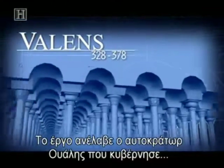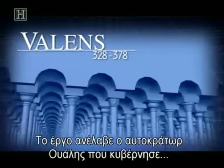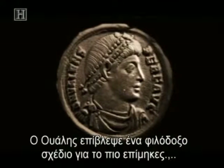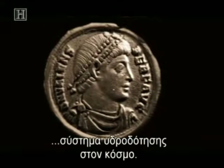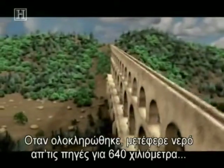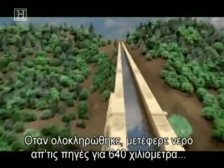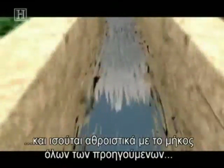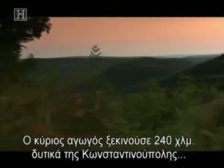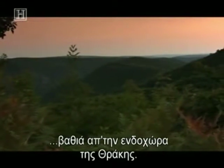The task fell to an emperor named Valens, who ruled from 364 to 378 AD. Valens oversaw an ambitious plan for the world's longest aqueduct system. Completed, it transported spring water a staggering 400 miles — equal to the combined length of all the Roman Empire's aqueducts. The main line began 150 miles west of Constantinople, deep in the hinterlands of Thrace.